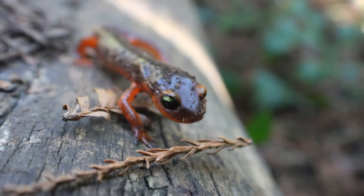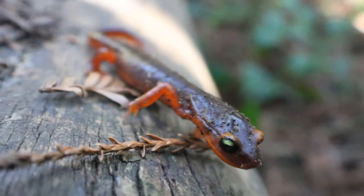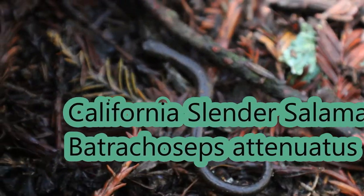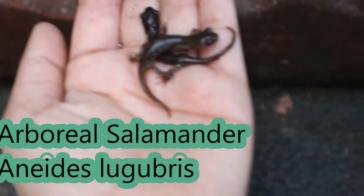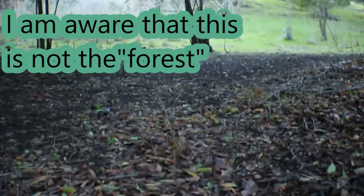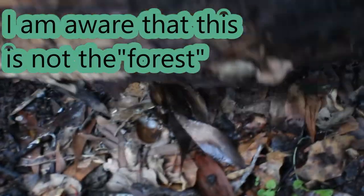We found an ensatina. Just under this little thing we've left two arboreal salamanders — little juvenile ones with white speckling. Okay we are here in the forest and it's perfect.